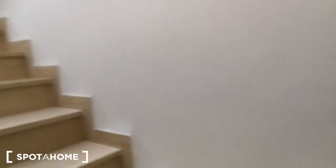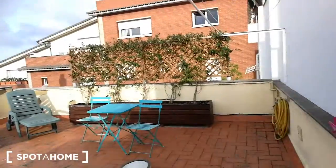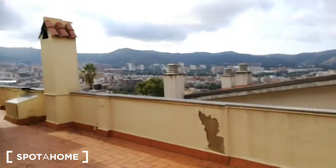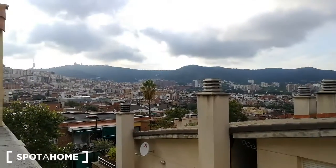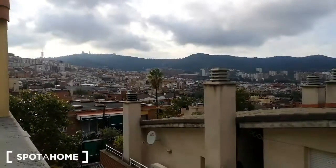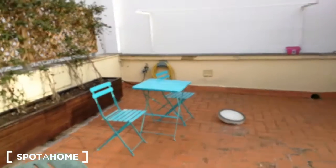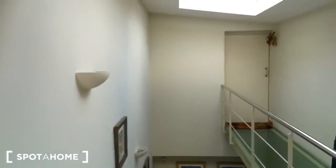Now we're gonna go upstairs and I'm going to show you the terrace. This is a lovely terrace and look at the view that you have — amazing view right over here. You can even see the TV tower which is right over there on top of the mountain, so that's amazing. Great view from here. This terrace is available to use, and over here we also have another bedroom which is occupied at the moment.